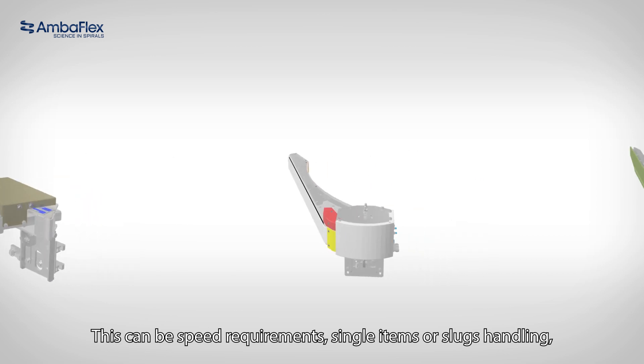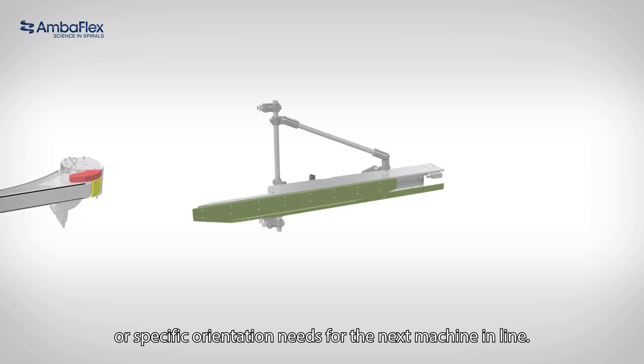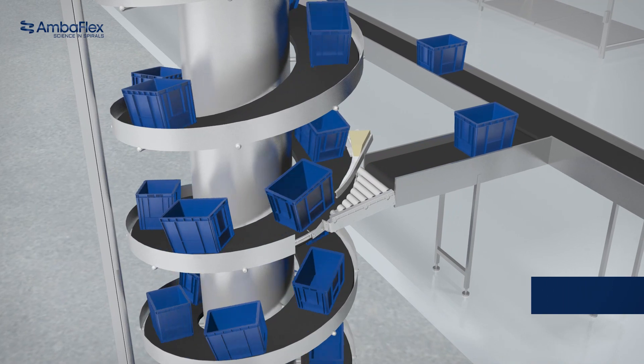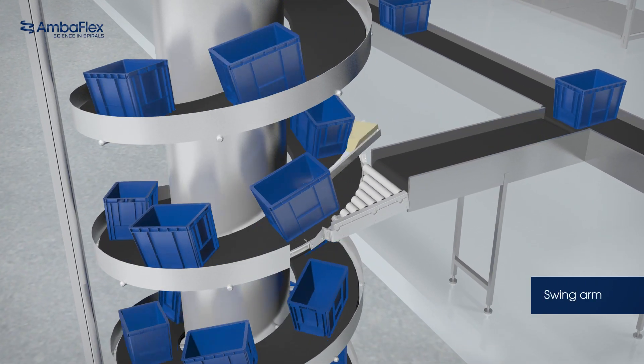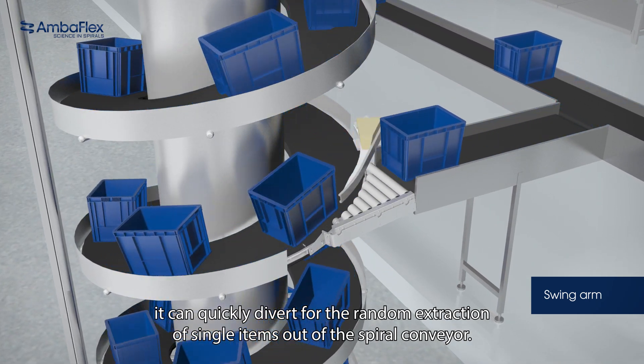This can be speed requirements, single items or slugs handling, or specific orientation needs for the next machine in line. At Amberflex, we offer the following options. The swing arm — this is a divert for medium speed action. It can quickly divert for the random extraction of single items out of the spiral conveyor.